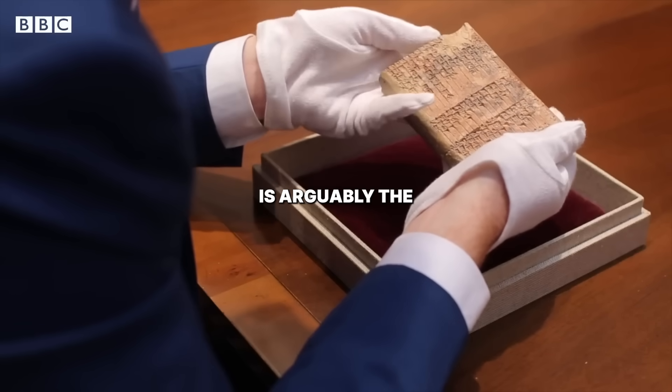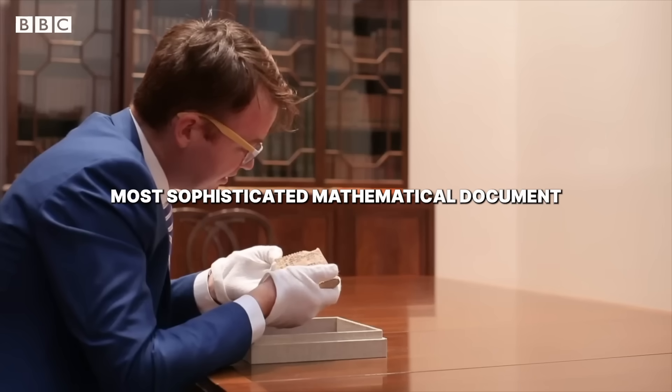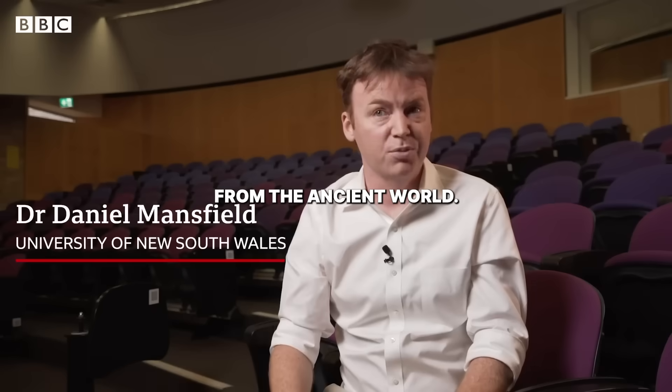Plimpton 322 is arguably the most interesting, most sophisticated mathematical document from the ancient world.